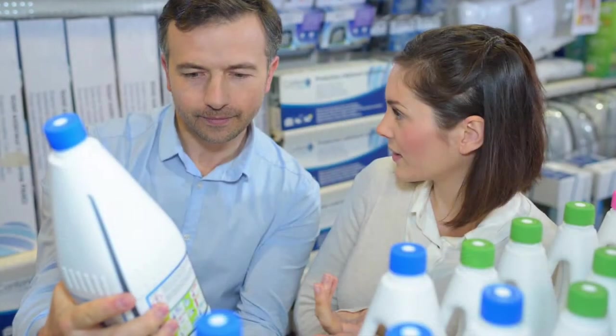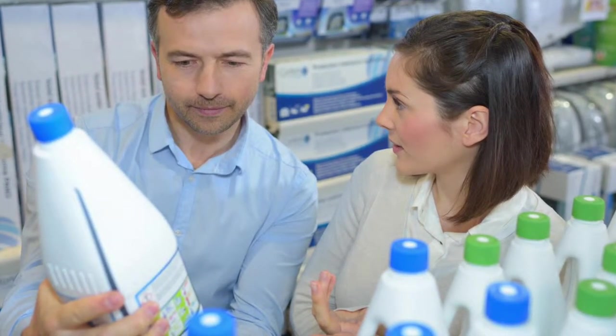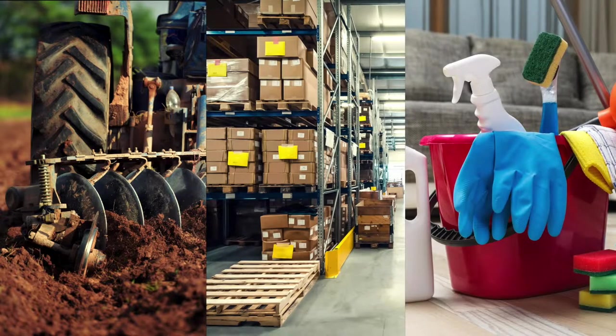Chemical containers come in all shapes and sizes, and they all require labels to identify what is inside. Whether you are designing labels for agricultural, industrial, and/or manufacturing settings, or even household cleaners, choosing the right face stock and adhesive combinations is very important. Let's take a look.